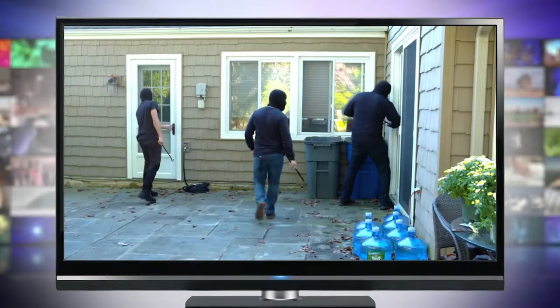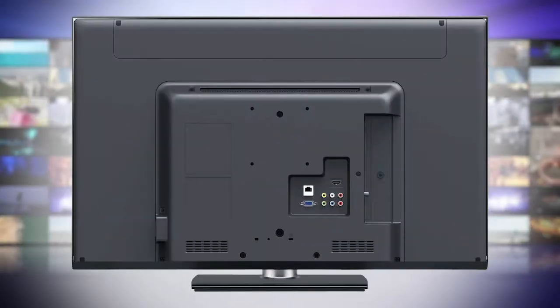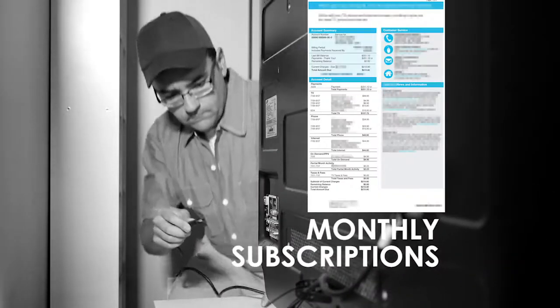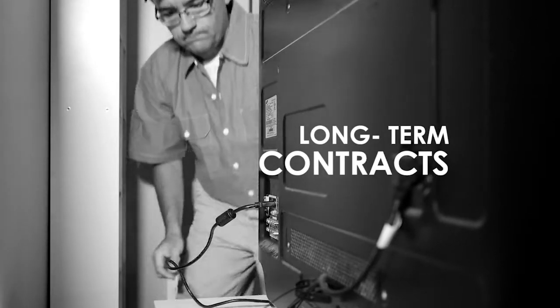Bandits, burglars, and crooks are all over your TV screen. But the greediest thieves are behind your screen — I'm talking about the cable company. They charge monthly subscriptions, taxes, fees, and rentals you don't have to pay.